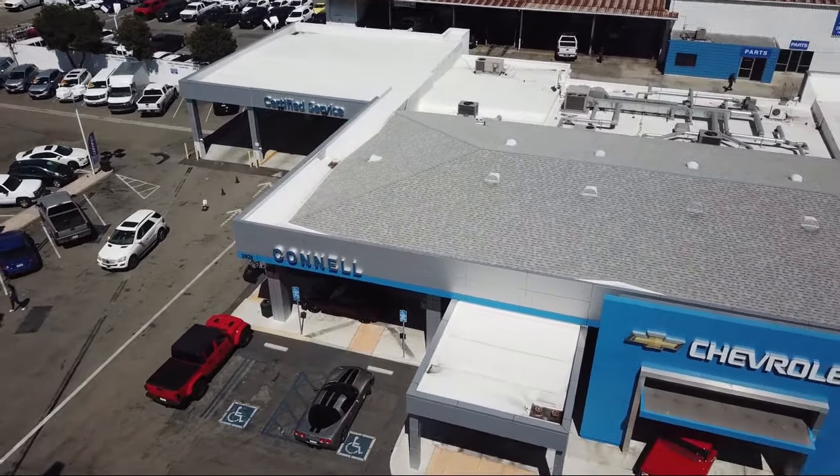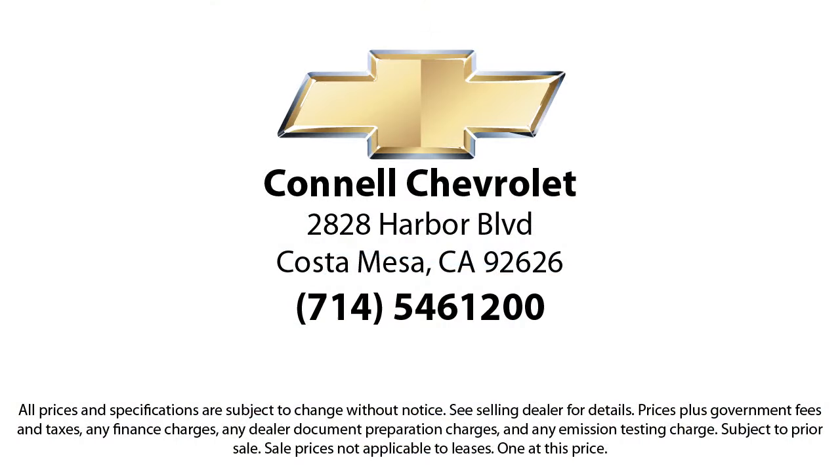So come see us today on our massive lot with over six acres of Chevrolets. Connell Chevrolet is located at 2828 Harper Boulevard in Costa Mesa.